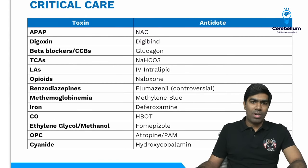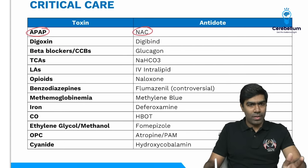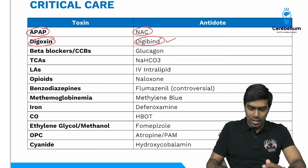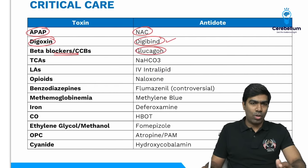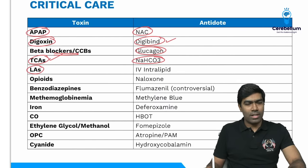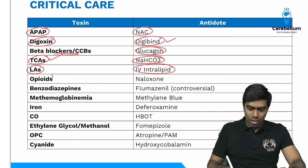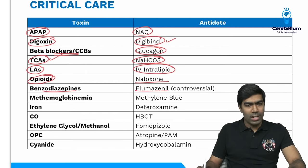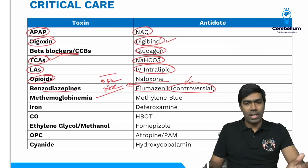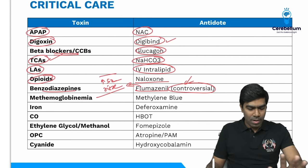Important antidotes table: acetaminophen — N-acetylcysteine; digoxin — Digibind (digoxin-specific FAB antibodies); beta blocker or calcium channel blocker — glucagon; tricyclic antidepressant — sodium bicarbonate (only for cardiac toxicity); local anesthetic toxicity (lidocaine, bupivacaine) with cardiac arrhythmias — 20% IV intralipid; opiates — naloxone; benzodiazepines — flumazenil (but very controversial, high seizure risk, rarely used in real practice).